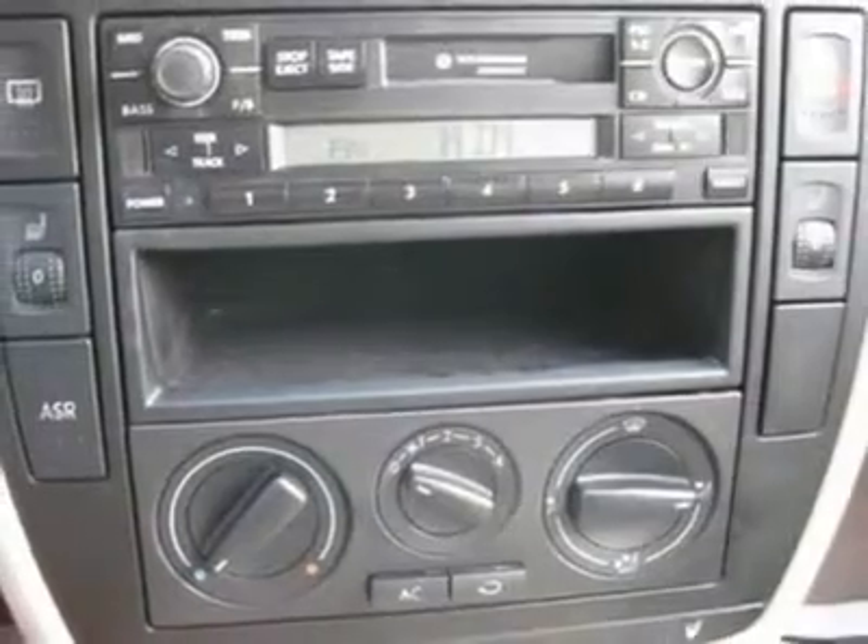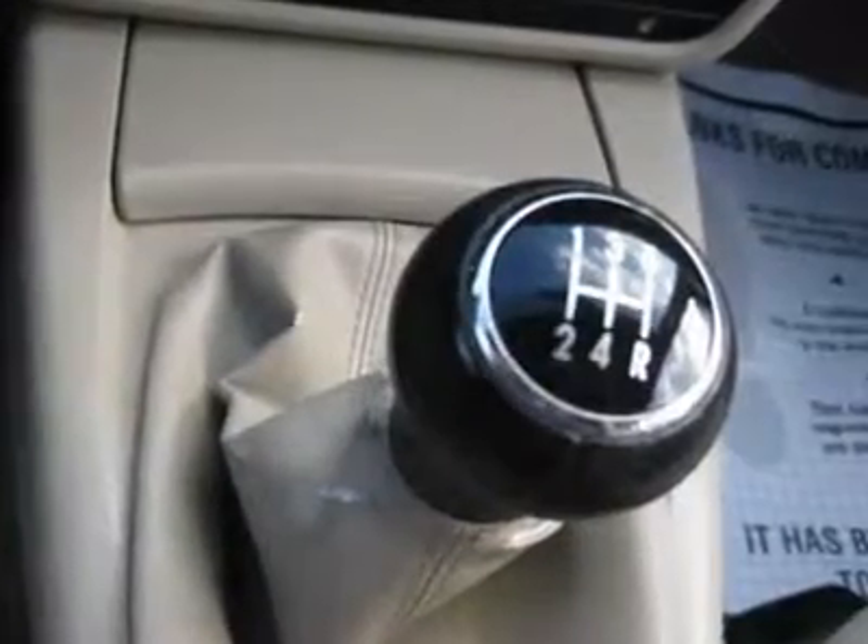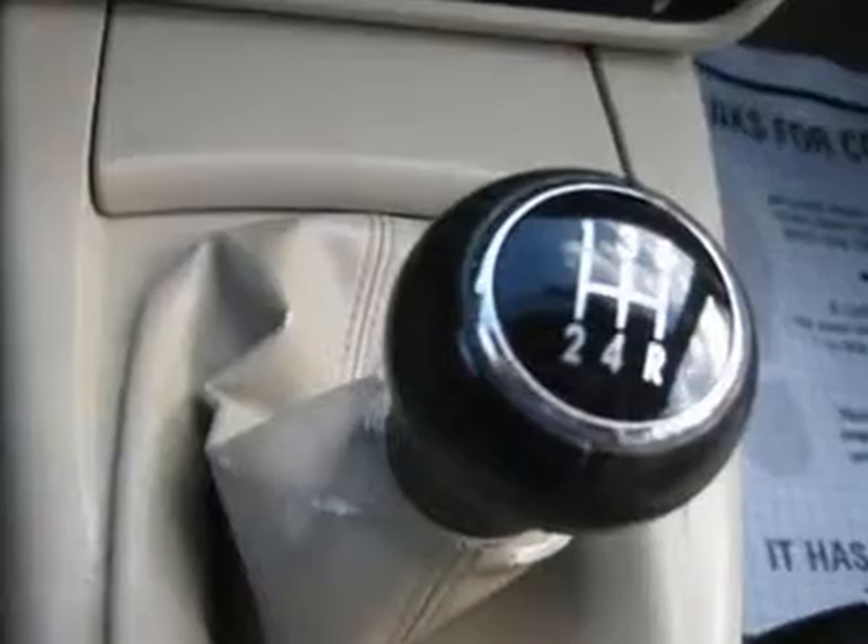We provide all the paperwork: bill of sale, titles, reassignments, and tags. Drive off the lot — we open at 9 a.m. every day.